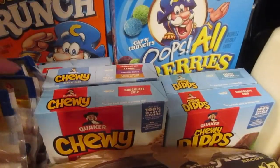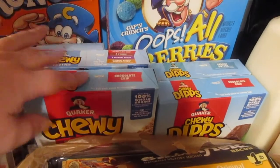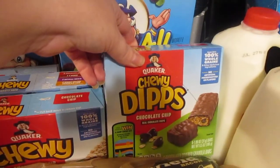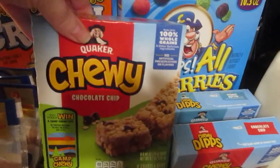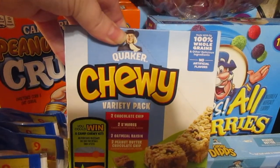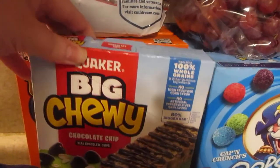I also picked up five boxes of granola bars — don't mind the kids yelling in the background. These were also 99 cents per box and you can get up to five. I got a chocolate chip chewy dips, a peanut butter chewy dips, the regular chocolate chip, the variety pack which includes two chocolate chip, two s'mores, two oatmeal raisin, and two peanut butter chocolate chip, and then a big chewy chocolate chip.